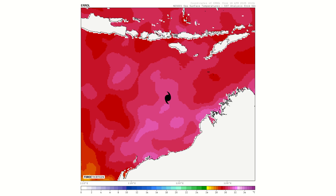Sea surface temperatures underneath the storm are piping hot — 32 to 33 degrees Celsius, believe it or not. If wind shear weren't a problem, this storm would probably be around 180 to 185 mph by now. But of course, wind shear has something to say about that.